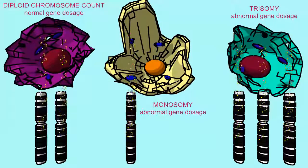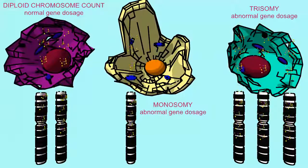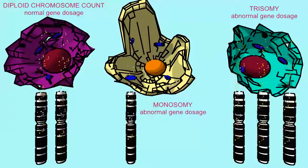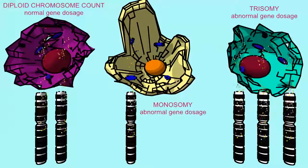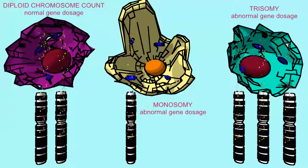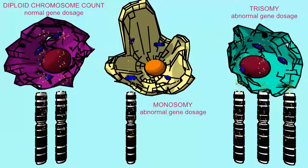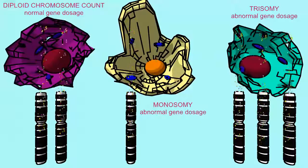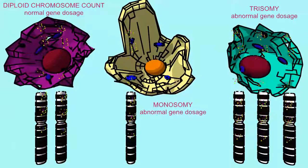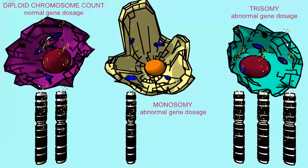If an embryo is conceived with a monosomy or a trisomy, if this involves the autosomes, then it is typically lethal, because these altered levels of gene dosage are simply too excessive to bear in normal development. If this abnormal chromosome situation were to occur with only certain cells in the body, then this might lead to abnormal aspects of these cells, including the potential for cancerous growth.